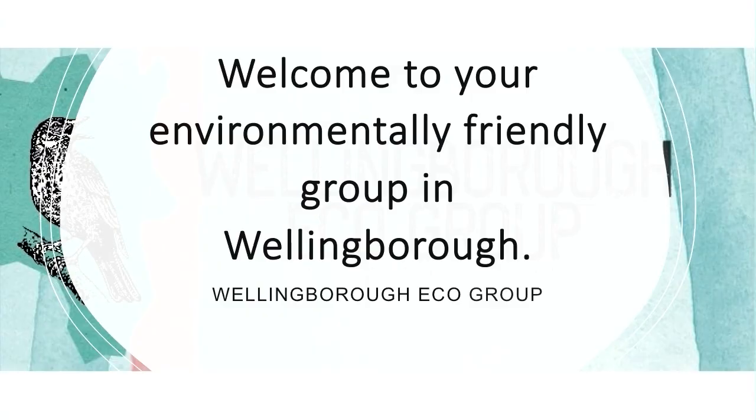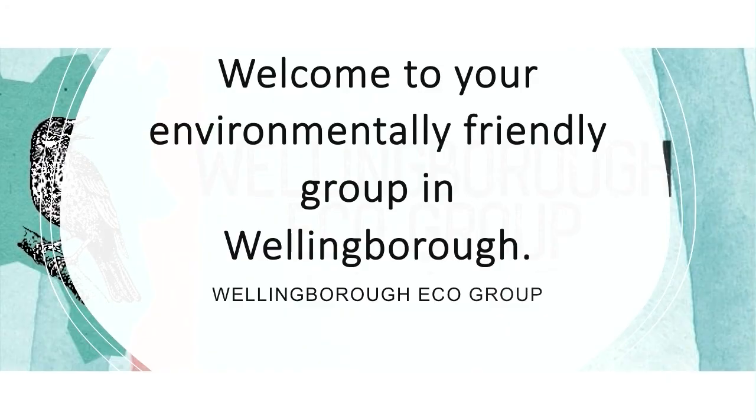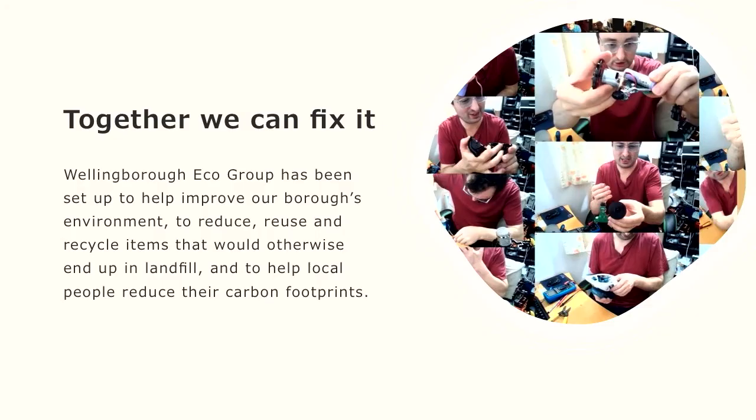Welcome to Wellingborough Eco Group. We're a local group of about a thousand plus people on Facebook. We have various other groups including our Nextdoor groups and we have quite a few projects. We are set up to improve our borough's environment by various means.